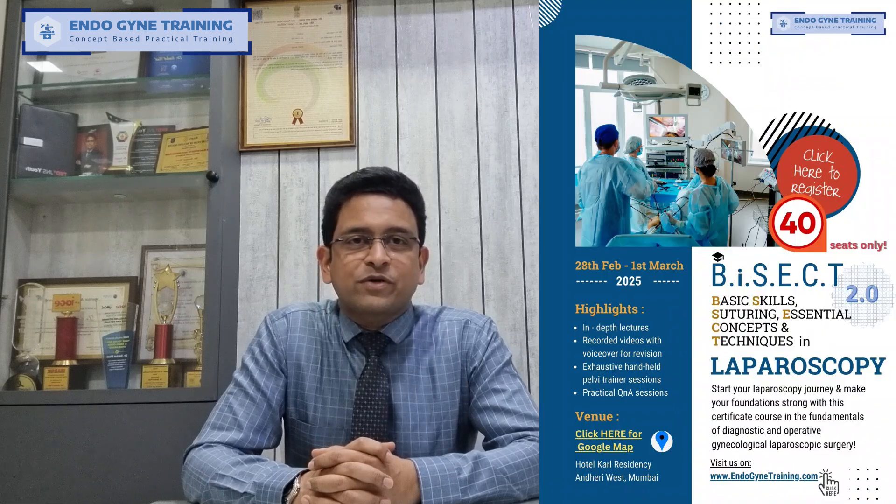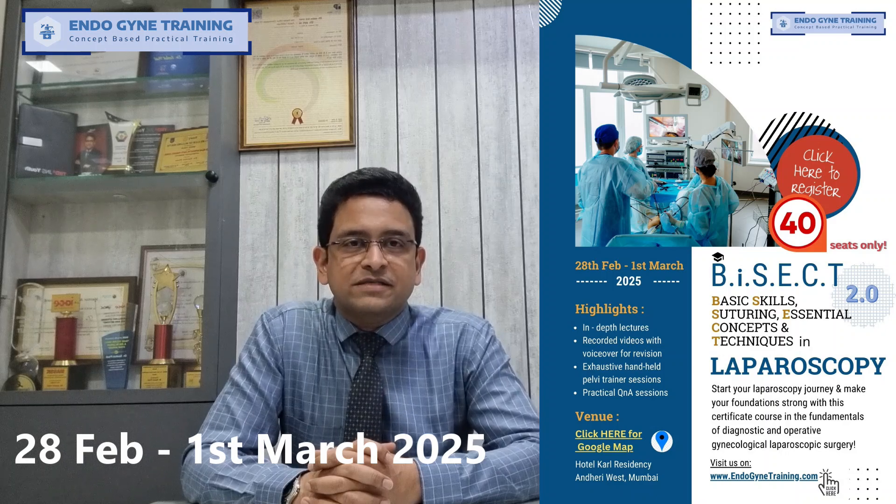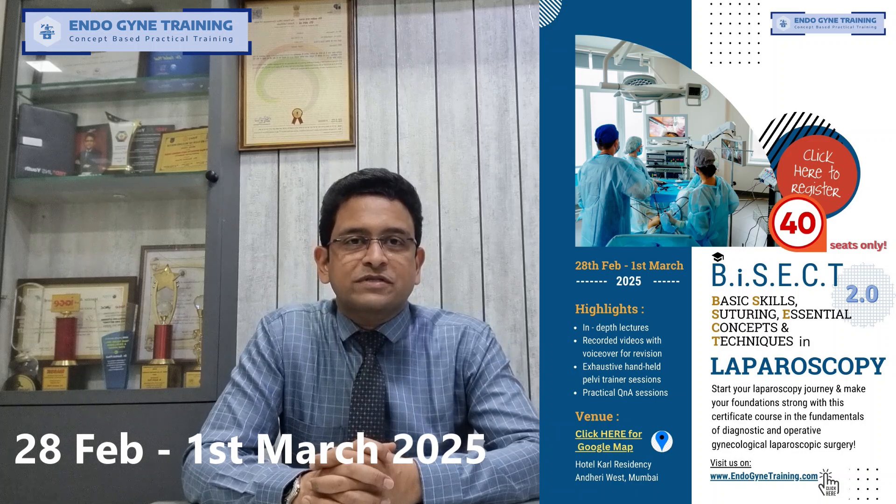We are launching Version 2 of our BISECT Laparoscopy course — BISECT Laparoscopy 2.0, as we like to call it. This is going to be scheduled on the 28th of February and the 1st of March, a Friday and a Saturday. Those of you who are interested, please book your seats well in advance because we do get sold out really fast.